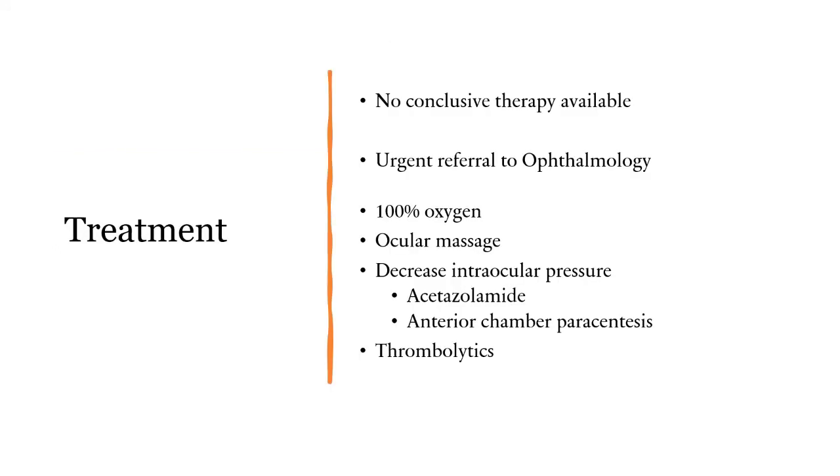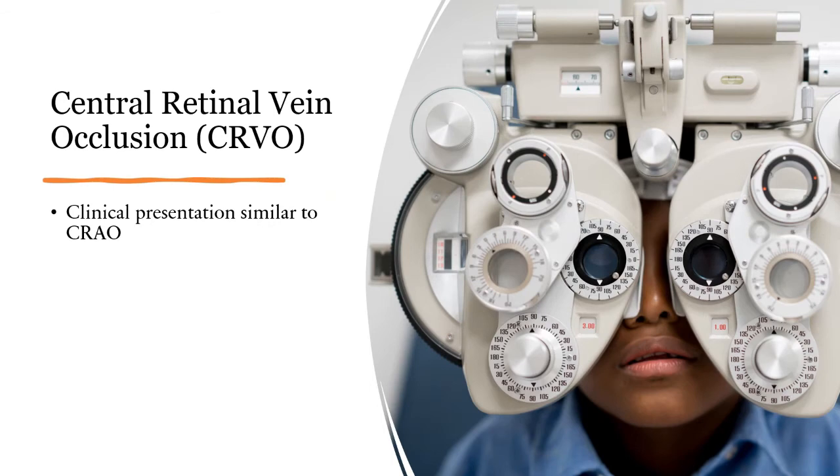The treatment for CRAO is not conclusive and you need to refer to ophthalmology urgently. They might give 100% oxygen, go for ocular massage to help dislodge any clots, consider decreasing intraocular pressure using acetazolamide or anterior chamber paracentesis, or they can go for thrombolytics.